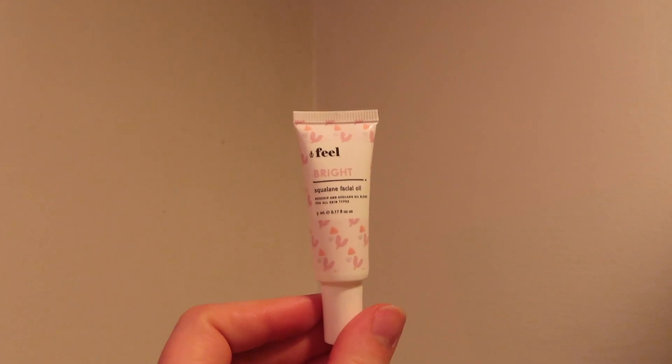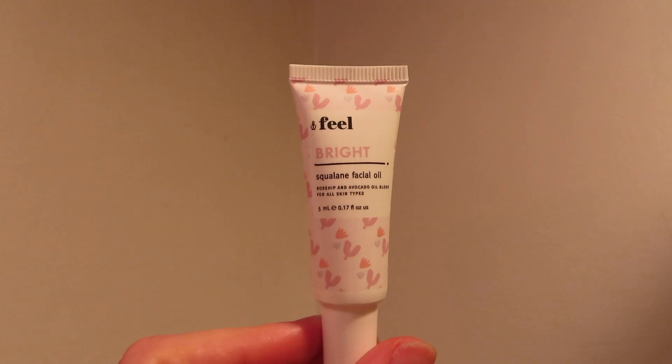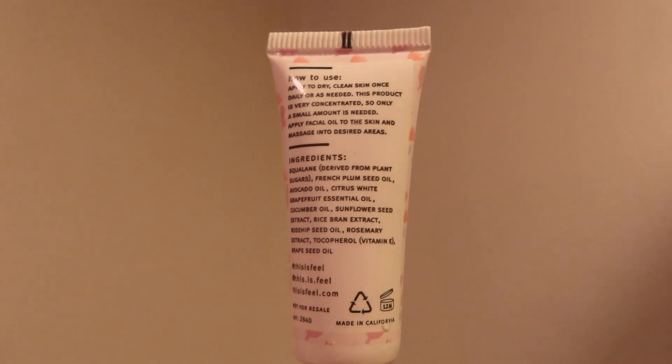Once that's done I move on to moisturizer. I got this one in my Ipsy bag and I'm actually a big fan of it. I didn't think I was going to like it because rose doesn't always do well on my skin, but it's actually not bad at all. I like that it's light because in the morning I just need something light.